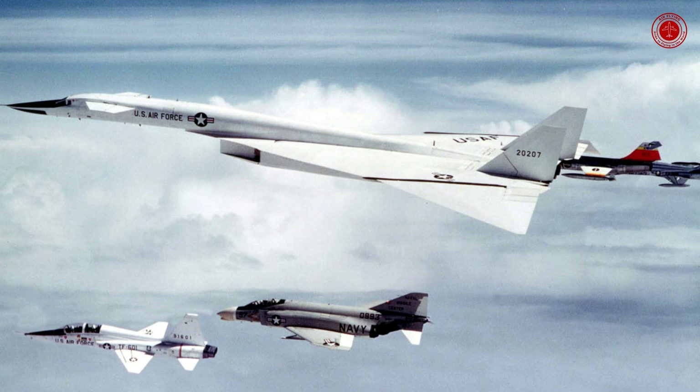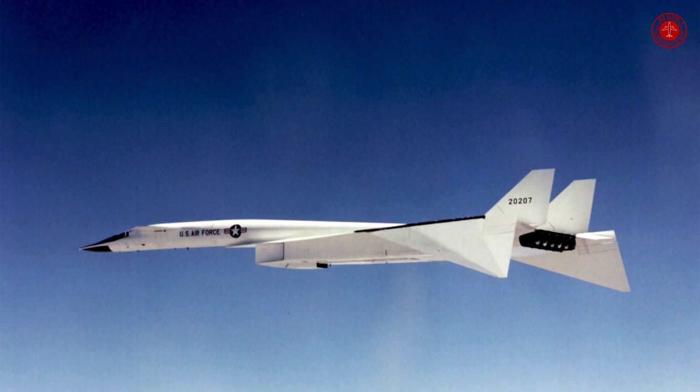Will the XB-70 fly again? Fifty years after the Pentagon put it out to pasture, the only remaining Valkyrie looks like it can still fly. The National Museum of the U.S. Air Force recently towed the XB-70 Valkyrie bomber out of its hangar. The airplane is in such good condition that it looks like it could fly today.